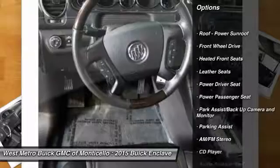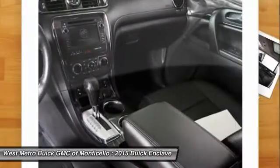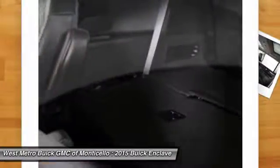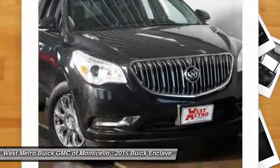Power passenger seat, traction control, third row seat, anti-lock braking system, front air conditioning, power steering, cruise control, automatic climate control, multi-zone climate control, AM-FM stereo radio.